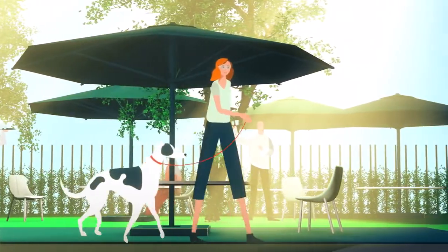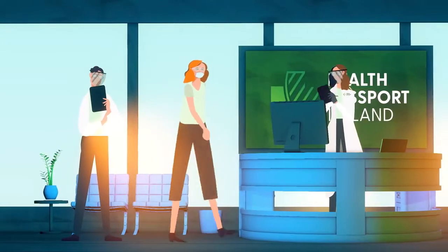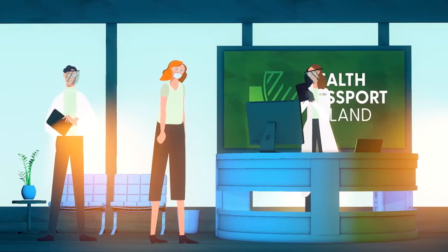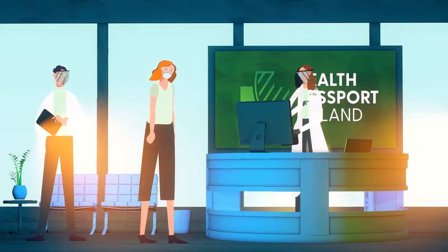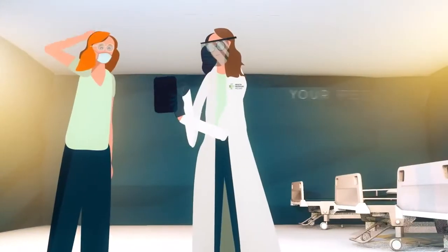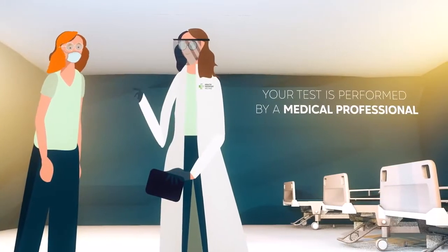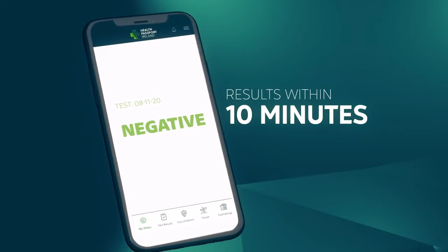Here's how it works. With Health Passport Ireland, everyone can now be tested for COVID-19 at any time, which helps to protect you, your family, our jobs and our economy. Your COVID-19 test will be performed with highly accurate serological or swab tests, performed by a medical professional.